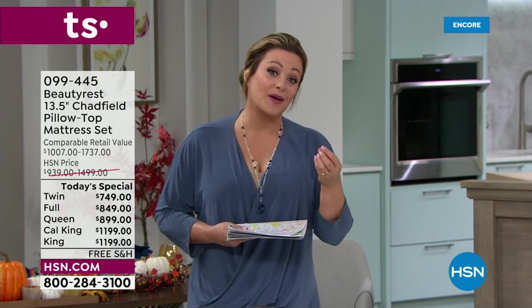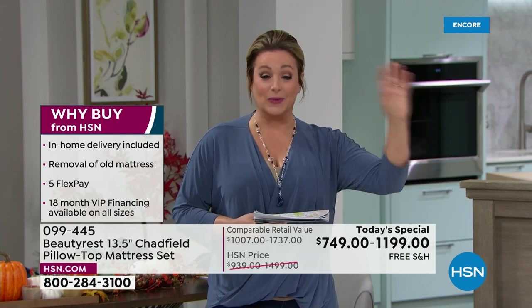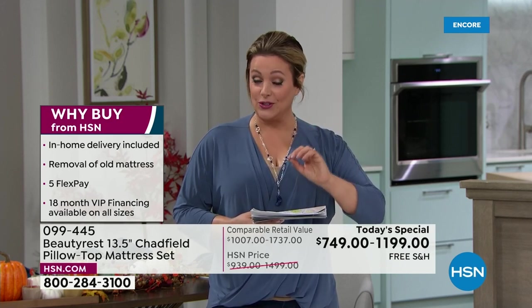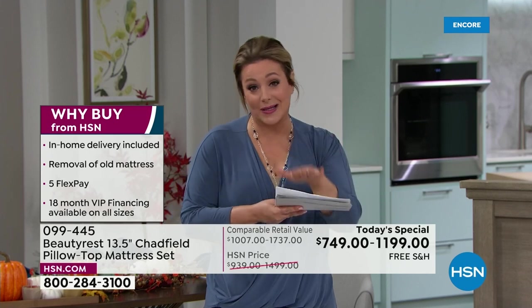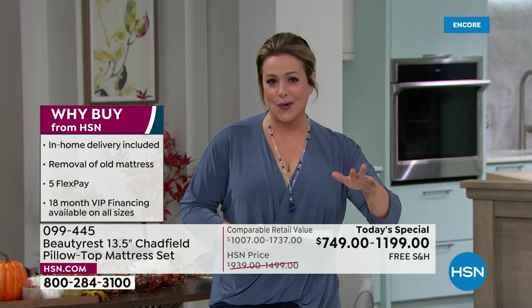Beautyrest is a company that's been around for over 150 years. They invented the queen size and the individually pocketed coil — a company that invented many of the technologies that all the other brands are copying and mimicking. If you want the best of the best, order a Beautyrest tonight. This is called the Chadfield. It is a more plush mattress. Industry standard mattresses, especially the ones coming in a box, are typically foam with not a lot of coils and about eight to 10 inches. This is 13 and a half inches.